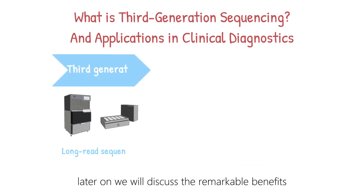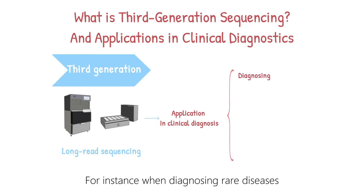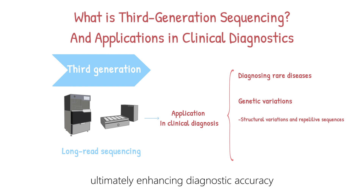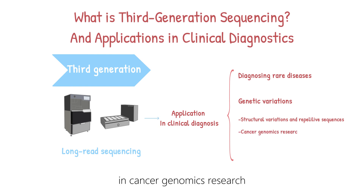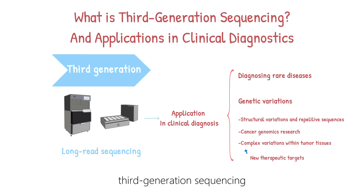Third-generation sequencing brings remarkable benefits to the world of clinical diagnostics. For instance, when diagnosing rare diseases, this advanced technology allows for more accurate detection of genetic variations such as structural variations and repetitive sequences, ultimately enhancing diagnostic accuracy. Another compelling example lies in cancer genomics research. By utilizing this method, researchers can more comprehensively analyze complex variations within tumor tissues, paving the way for the discovery of new therapeutic targets. In a nutshell, third-generation sequencing elevates clinical diagnostics by offering greater accuracy and in-depth genomic analysis, holding great promise for improving patient diagnosis and treatment.